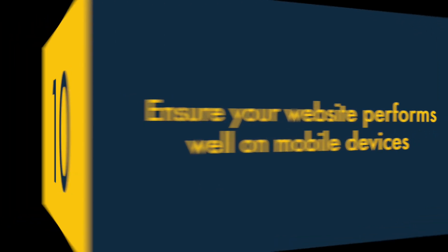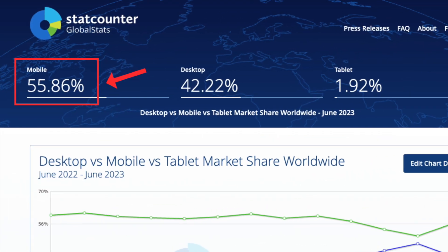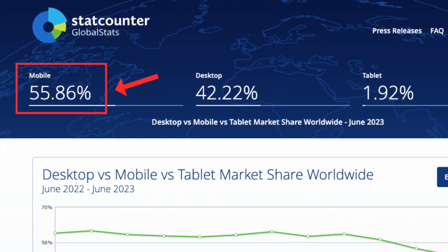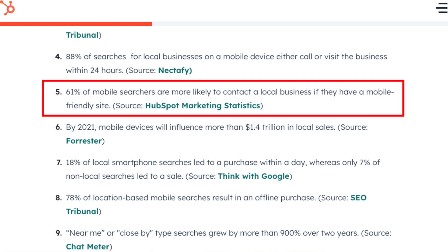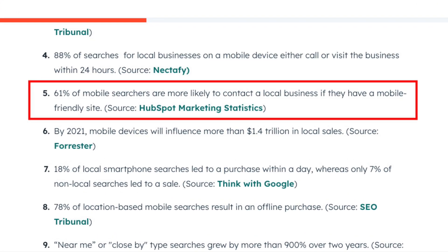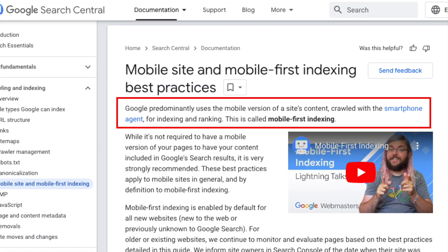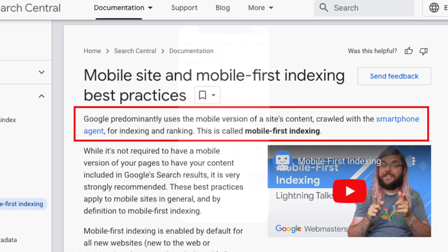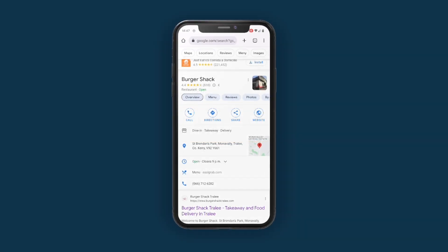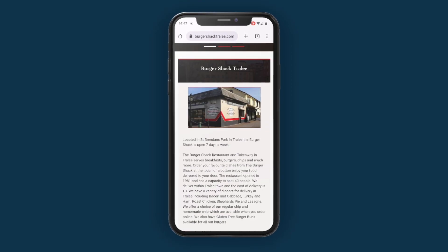Ten. Ensure your website performs well on mobile devices. The majority of searches are now carried out on smartphones, and studies show that mobile searchers are more likely to contact a local business if they have a mobile-friendly site. For several years now, Google has been rewarding sites that perform well on mobile phones with better search rankings. So make sure your website always loads quickly and displays correctly on a smartphone.